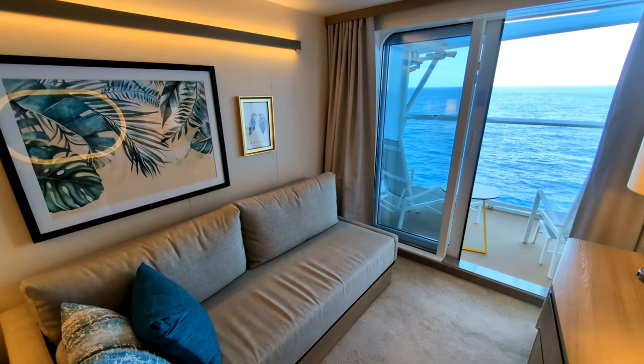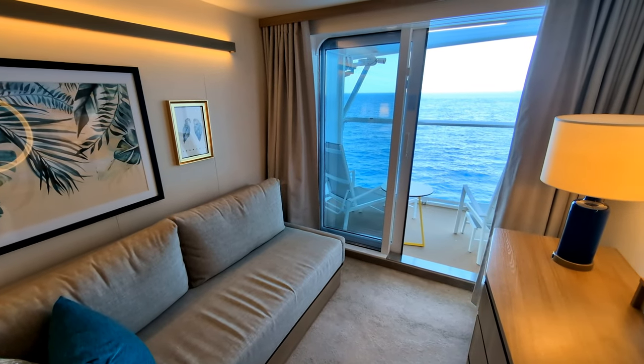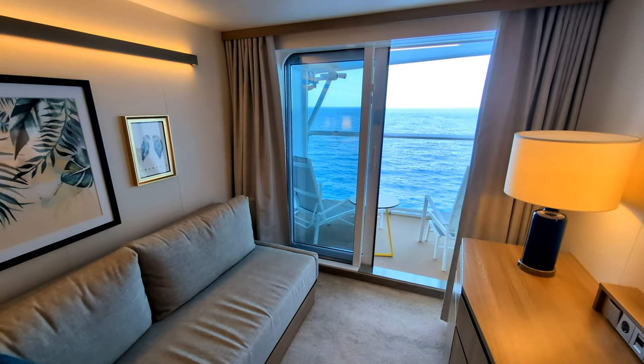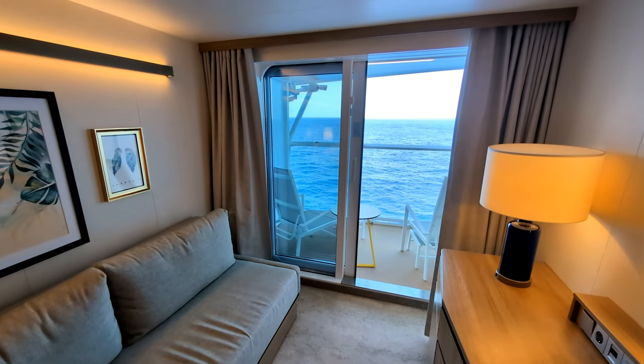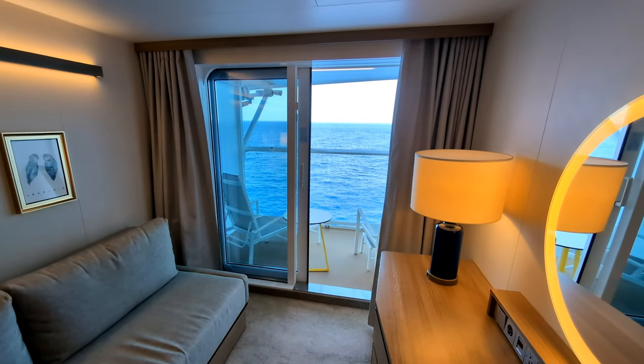Not all cabins on Icon of the Seas have balconies, and not all balcony cabins have ocean views, so be careful when booking a cabin. For me, having a balcony with an ocean view is an absolute must.